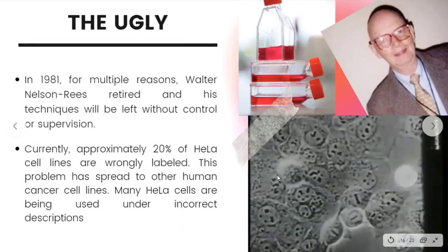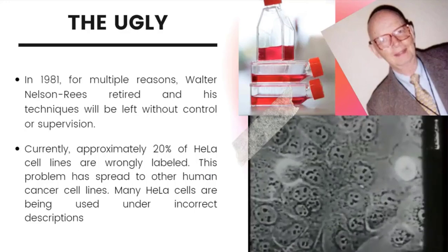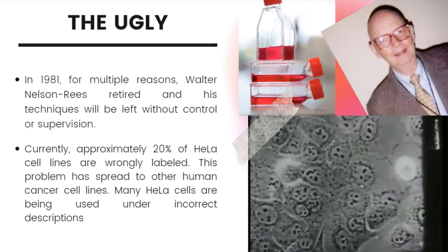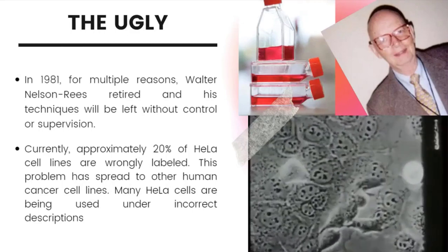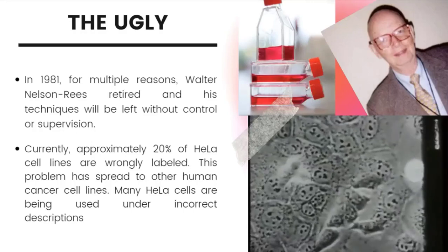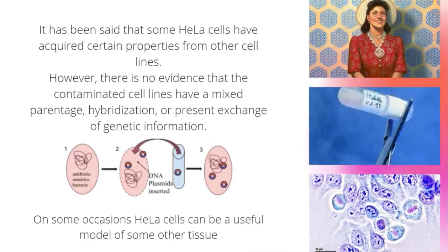The ugly: In 1981, cytogeneticist Walter Nelson-Rees retired, and his aligned authentication techniques and his knowledge about cross-contamination were left without adequate supervision or control. It is currently known that approximately 20% of HeLa cell lines are incorrectly labeled, caused mainly by interspecies contamination. This problem has spread to other human cancer cell lines. Some HeLa cells have acquired certain properties from other cell lines by being in contact with them. However, there is no evidence that the contaminated cells have mixed parentage, hybridization, or present exchange of genetic information.